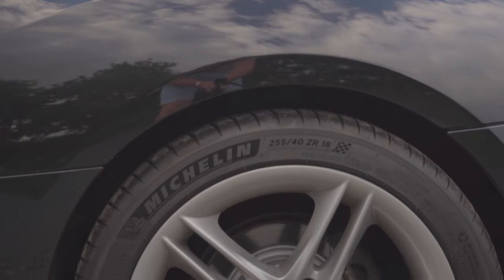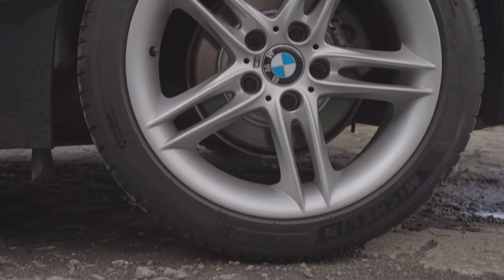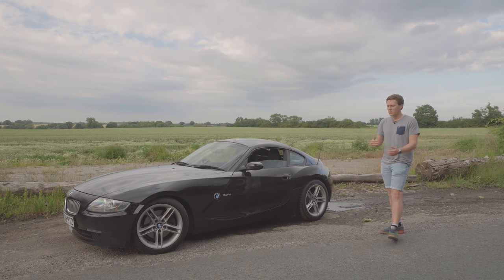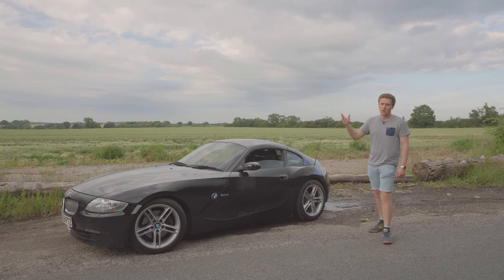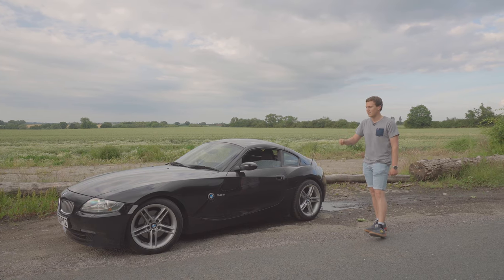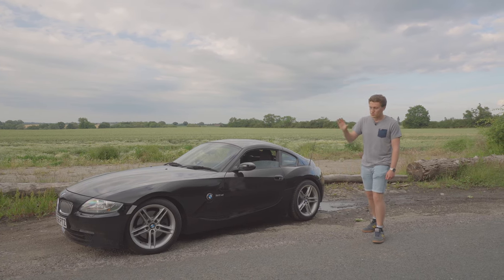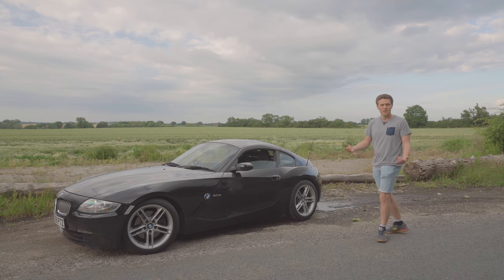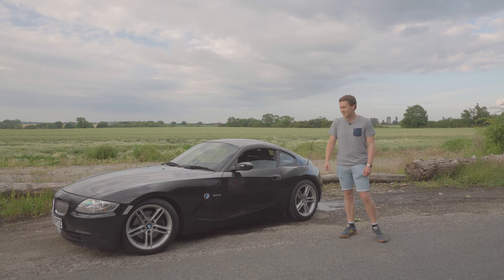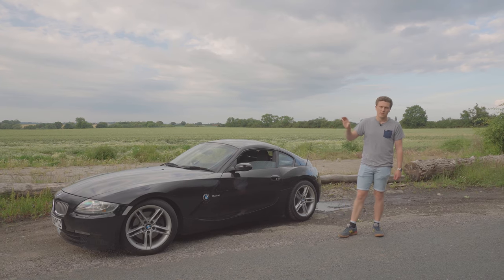Overall I think the design is brilliant. On mine you can see I've got these 18-inch Z4M wheels, which were fitted by the previous owner, and I think they look great. Some of the wheels that came on these cars did date it a little bit — this is a 2008 car so it's getting on 12 or 13 years old — but the design is really timeless to me. I don't think it's aged at all; if you told me this car was made in 2015, I'd probably believe it.